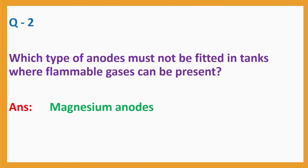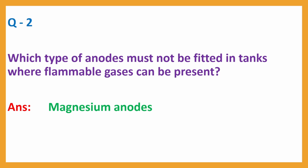Question No. 2. Which type of anodes must not be fitted in tanks where flammable gases can be present? Answer: Magnesium anodes.